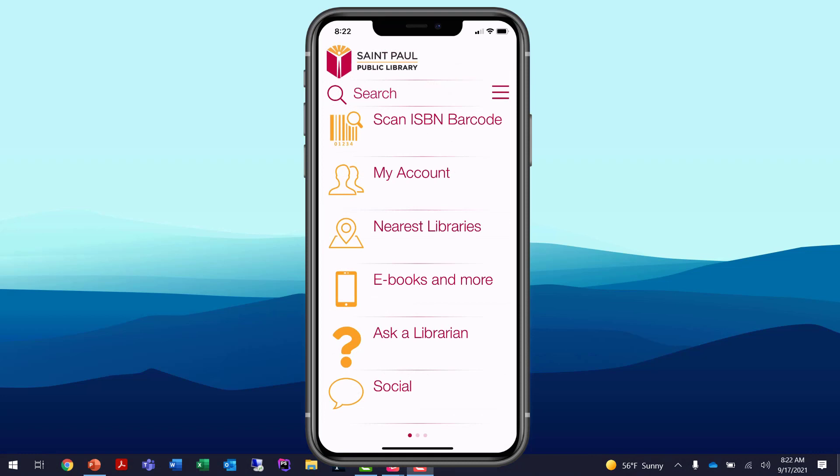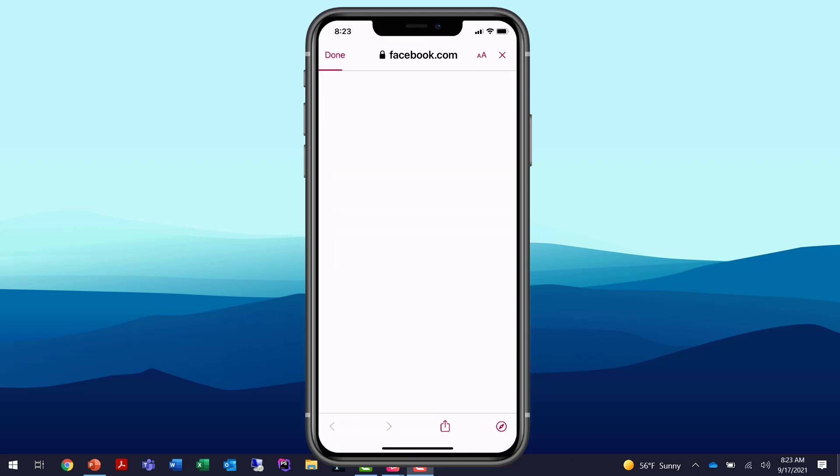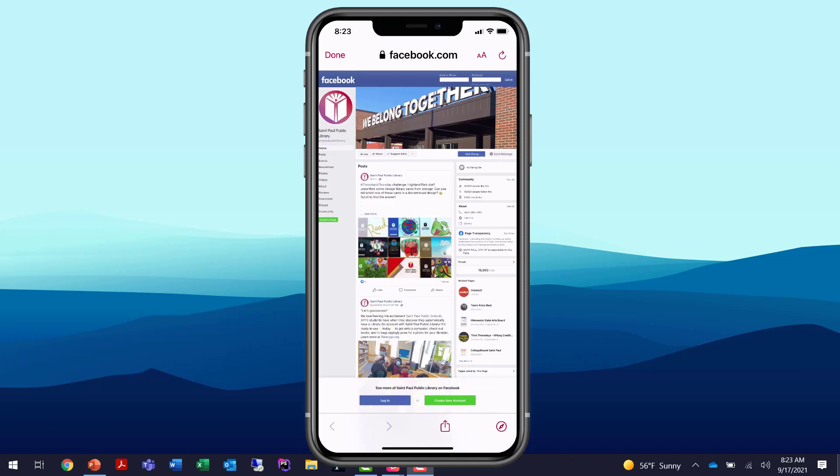Back at the main menu, you can see all the features of the app hang off this main menu. Tapping on Social at the bottom shows that the menu structure isn't just single-tiered — we've got sub-menus for different social networking apps: Facebook, Instagram, Twitter, YouTube. You can customize the secondary menu, and when I tap Facebook it links out to St. Paul's Facebook page — still wrapped by the app. Tapping Done returns to the Social sub-menu.